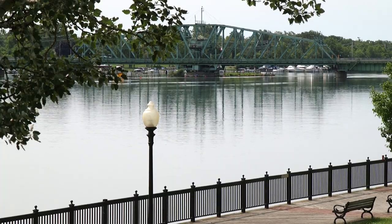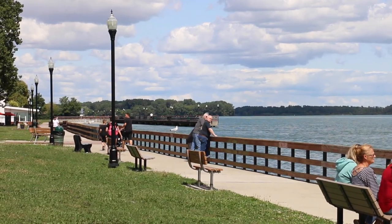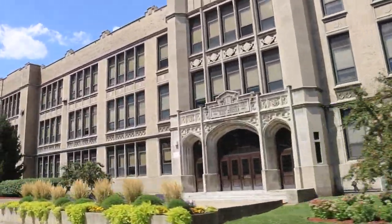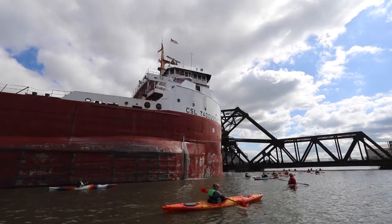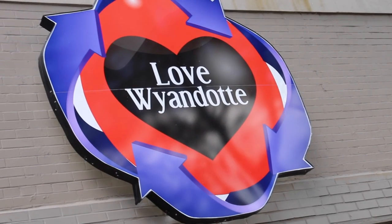Detroit's Downriver has so much to offer, from cool and vibrant cities that are right on the water to awesome eateries that'll make you wish you lived right down the street. Downriver has 'dollar in' written all over it. Not to mention the fact that the marine history here would float even the biggest of boats. So get ready to ride the current south, because Downriver is our next destination.